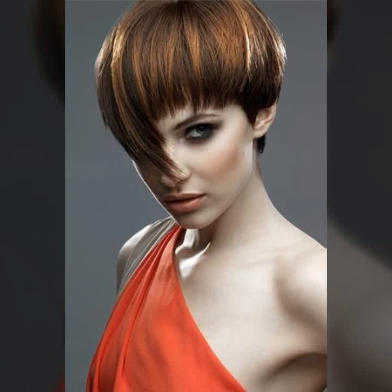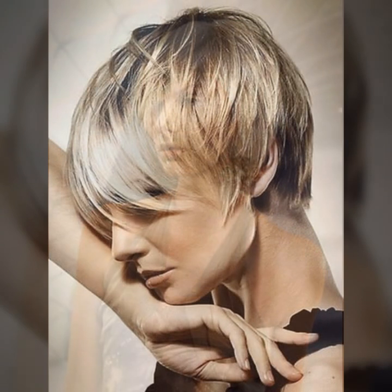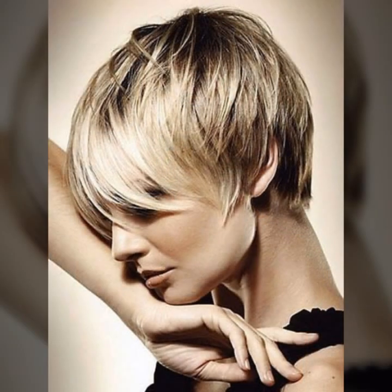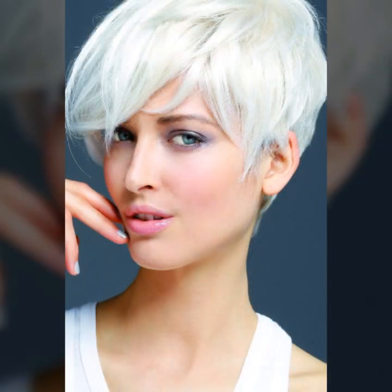Hello everyone, welcome back to my YouTube channel Fashion Girly Hacks. How are you? I hope you are fine and doing well with good health and happiness. This is me, Asya, and today I show you in this video a very stylish and latest collection of bob haircut in short hair.